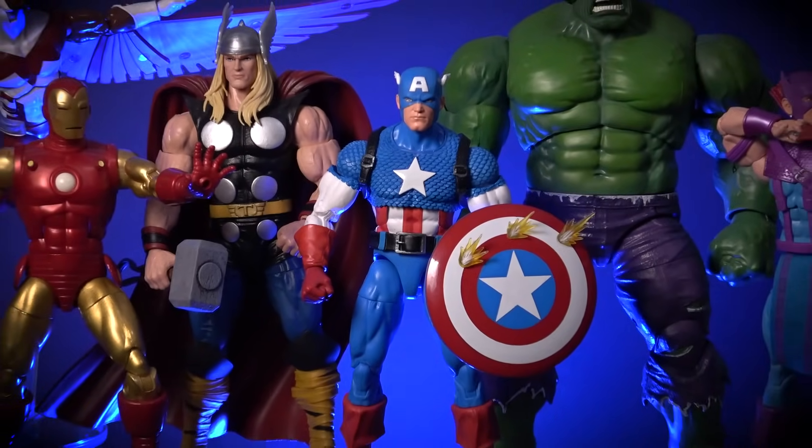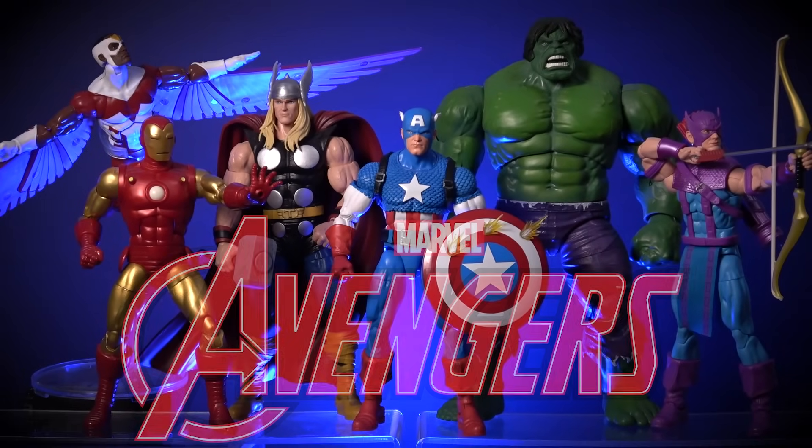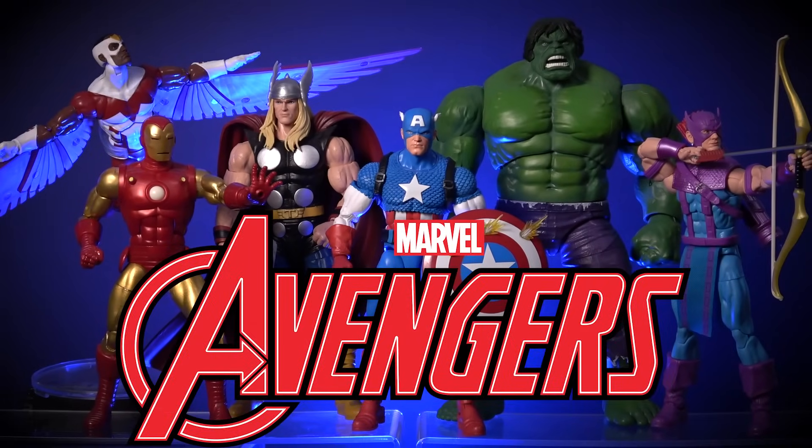Since this year commemorates the 60th anniversary of Marvel's Avengers, I thought it would be the perfect time to count down our top 10 Marvel Legends Avengers action figures.